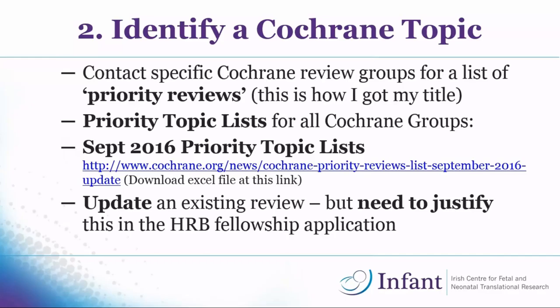In September they uploaded a list of priority topics — there's an Excel file with all the topics available, some being new reviews and many being updates. If you want to update an existing review, the Cochrane Fellowship is not that keen on it, but you are allowed — you just need to really justify what's going to be new in the updated review. Ideally, getting a new topic is best.